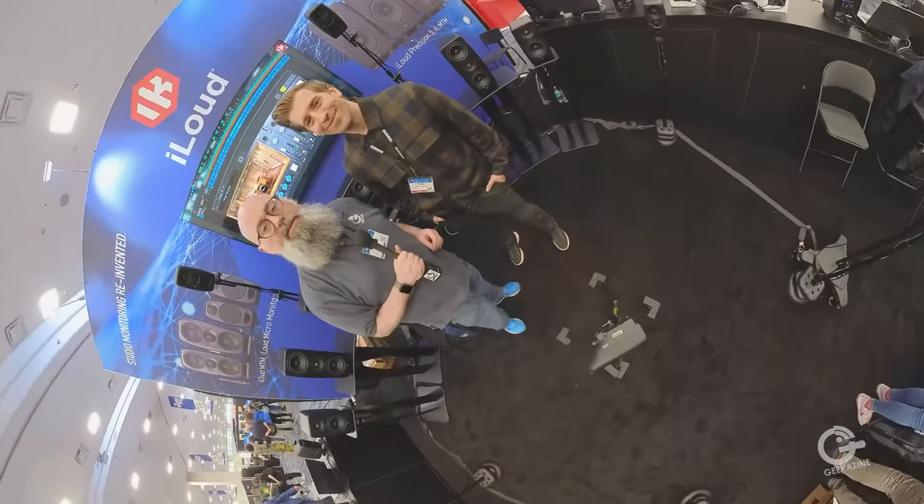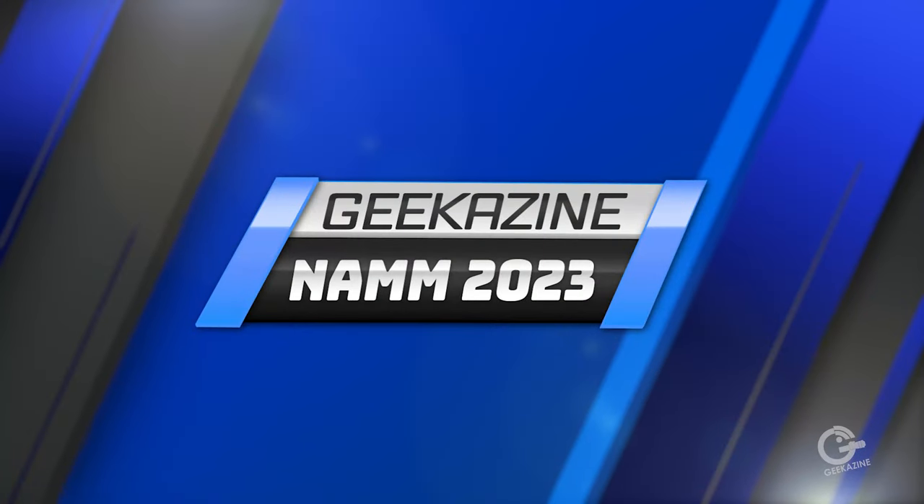Hey everybody, Jeffrey Powers here from Geekazine NAMM 2023. We're at the IK Multimedia booth. We got Alex here and we're going to be talking about the new iLoud series.